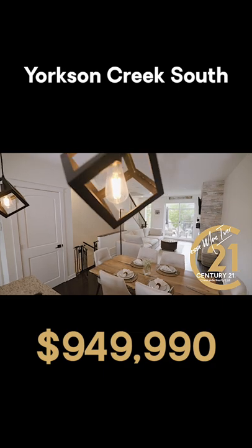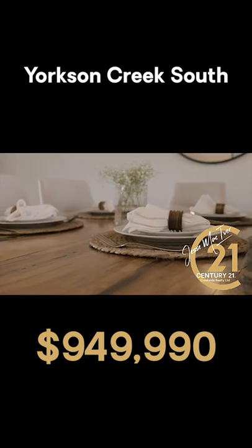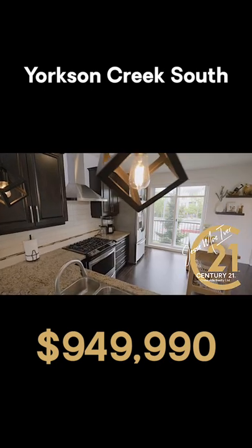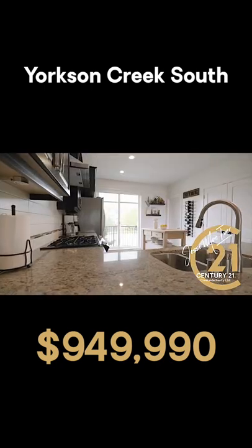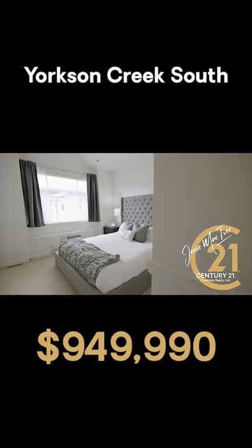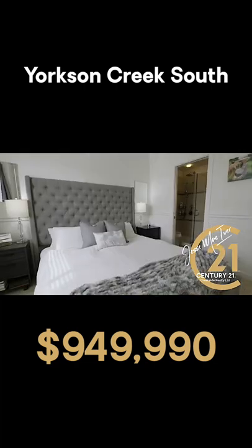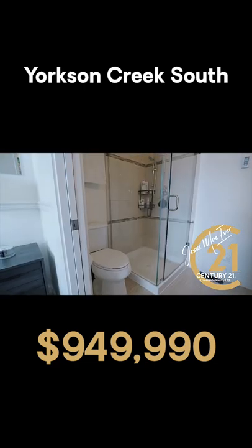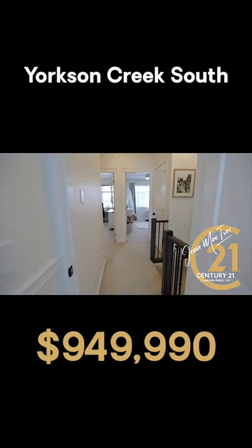Unit 44 in Yorkson Creek South is a four-bedroom, four-bath home with an impressive three-bedroom upstairs floor plan that allows you to entertain and relax all in one home. Wonderful additions are the heated bathroom floors, his and hers sinks found in the ensuite bathroom, and laundry with plenty of storage throughout — allowing this home to grow with you and your family.